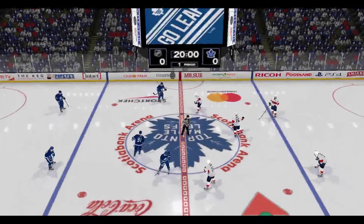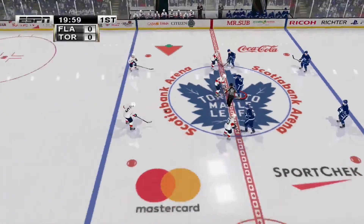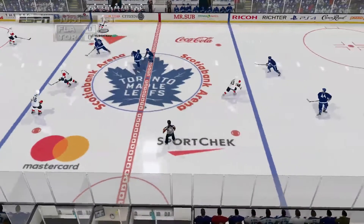There's a definite charge in this arena. Fans and players are ready to go. And the reason for all this build-up is the match between the Florida Panthers and the Toronto Maple Leafs.